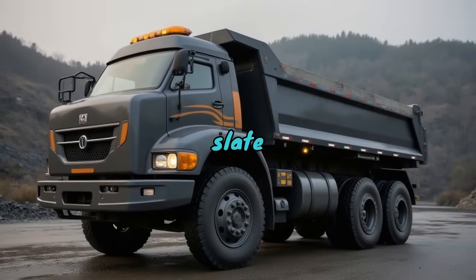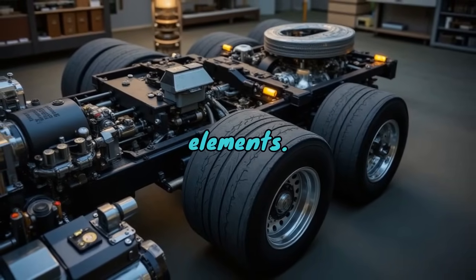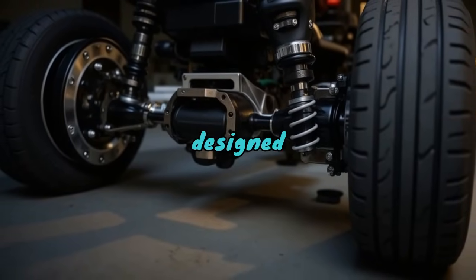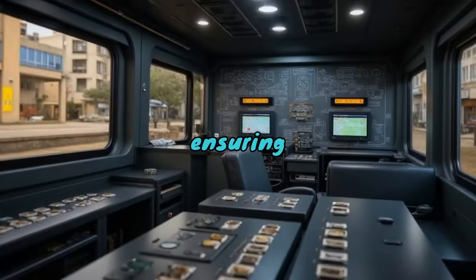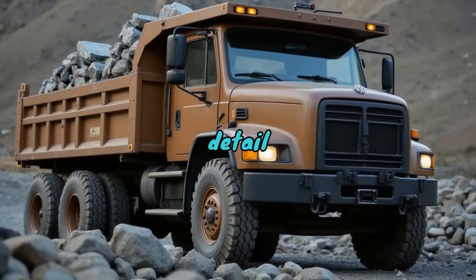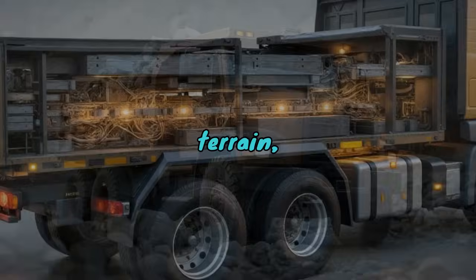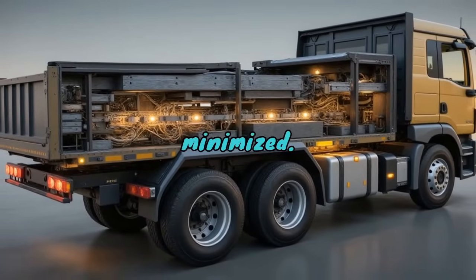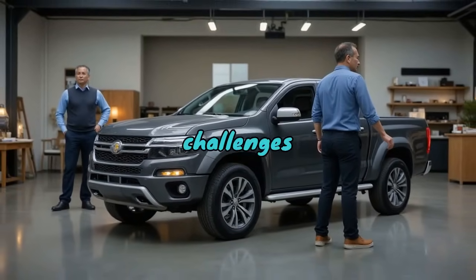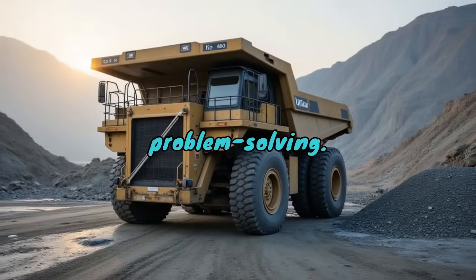Capable of navigating steep quarry roads while hauling loads several times their own weight, what makes the slate truck so interesting is not only its structural toughness but also its innovative design elements. Many trucks feature advanced suspension systems designed to reduce vibrations, ensuring the slate remains intact and undamaged. This attention to design detail ensures that when a truck carries its load over uneven, rocky terrain, the chance of breakage is minimised. It's fascinating to observe that while its mission is logistical, the challenges it overcomes blend both engineering prowess and creative problem solving.